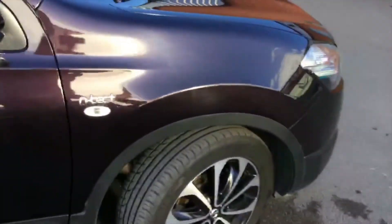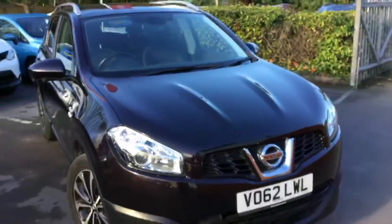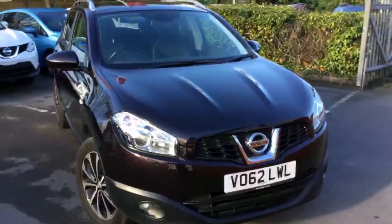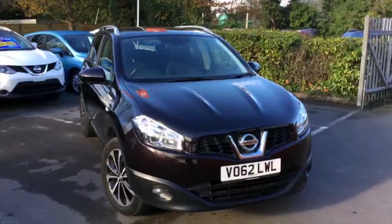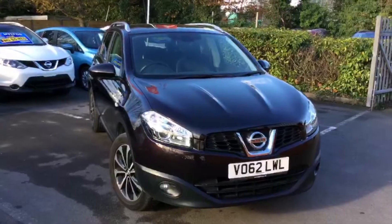As you can see, the sun shines on it — a beautiful looking car in Nightshade. So thank you for watching. Hilton Nissan in Worcester, my name is Daniel. The number is 01905 748282, please ask for Daniel and I will help you along through this journey. Qashqai Ntec Plus, 1.6 petrol. Thank you for watching.